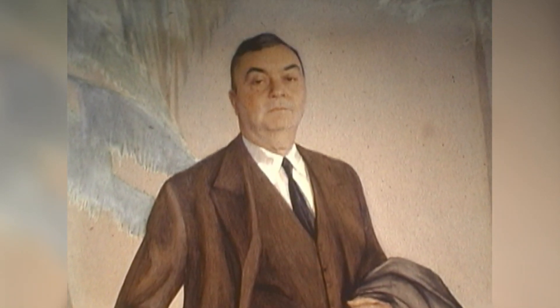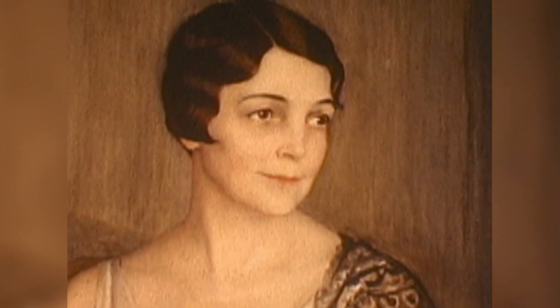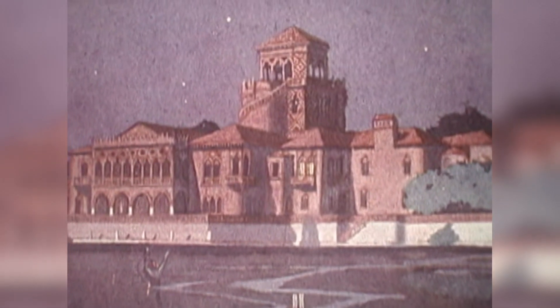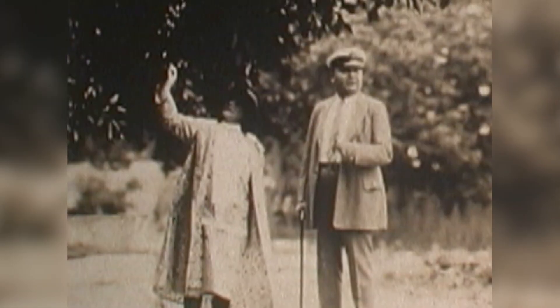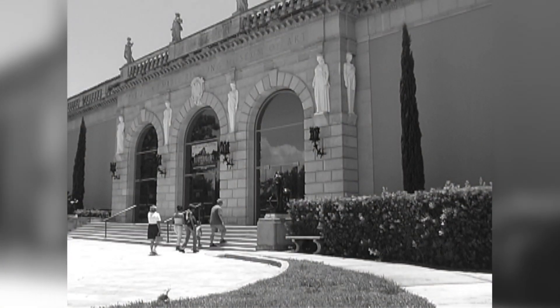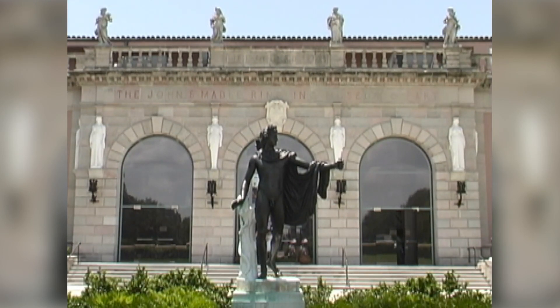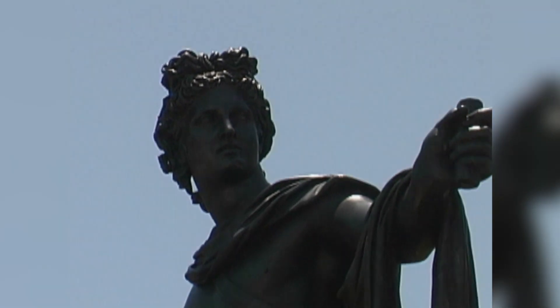John Ringling was a great American circus impresario and art collector. Both he and his wife Mabel were so enchanted by Sarasota, Florida that they chose it for the site of their winter home. They also envisioned building an art museum to display their extensive art collection to the public. Now located on a 66-acre estate on Sarasota Bay, the John and Mabel Ringling Museum of Art was established in 1927 as the Ringling's legacy to the state of Florida.